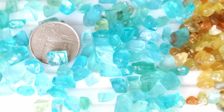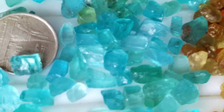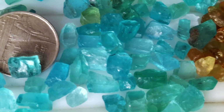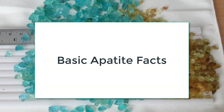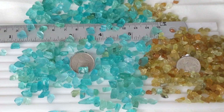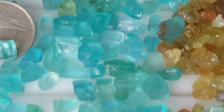Asparagus stone remains one name for green apatite, while blue gems are sometimes called moroxite. Five varieties of apatite exist. These varieties include chlorapatite, fluorapatite, moroxite, vanadanite, and wilkite.